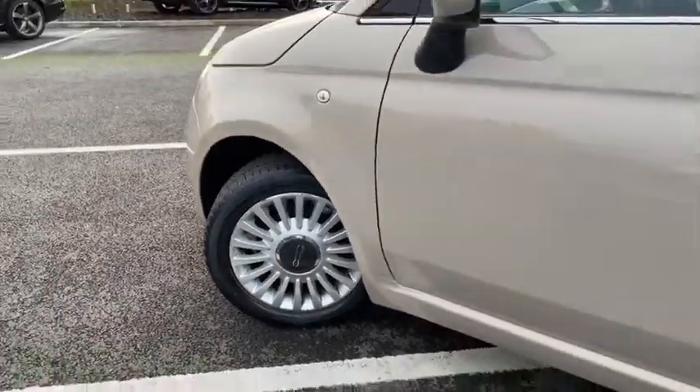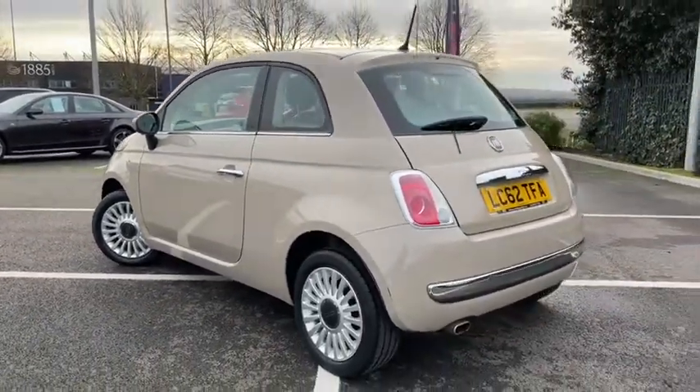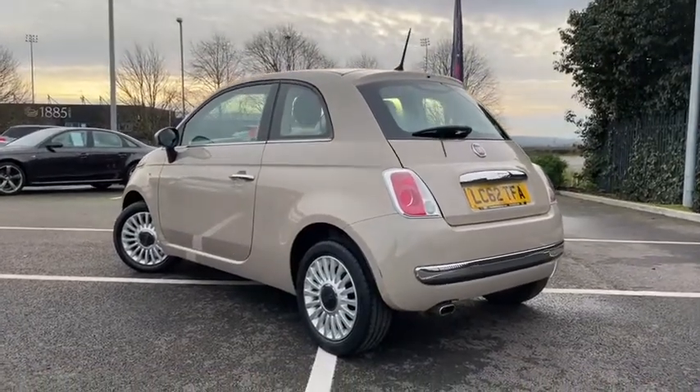The car has been exceptionally well looked after with an incredibly low mileage of just slightly over 30,000 miles, which considering the age is absolutely wonderful.